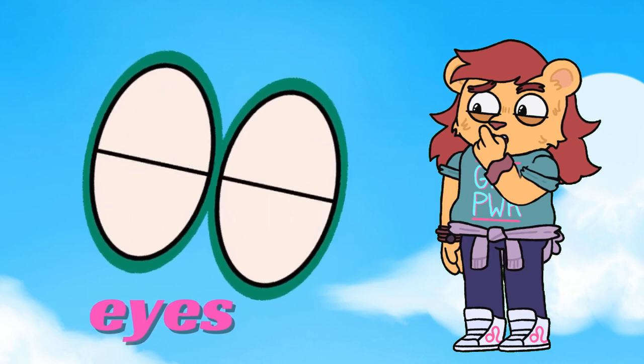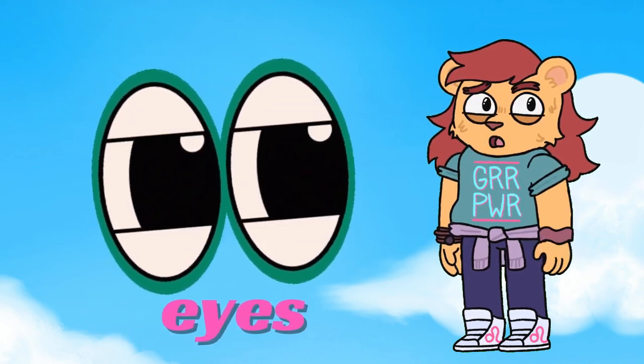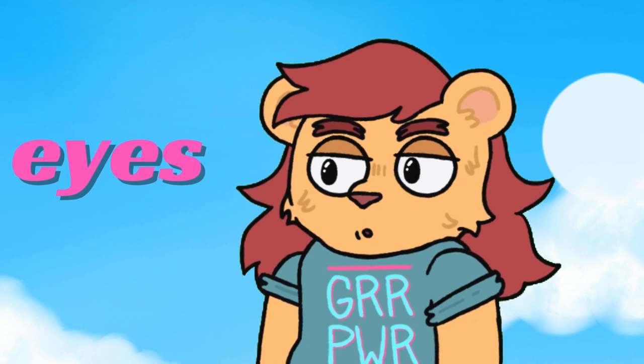Next, eyes. These are our eyes. Eyes help us see everything around us. Can you see me? I can see you too.